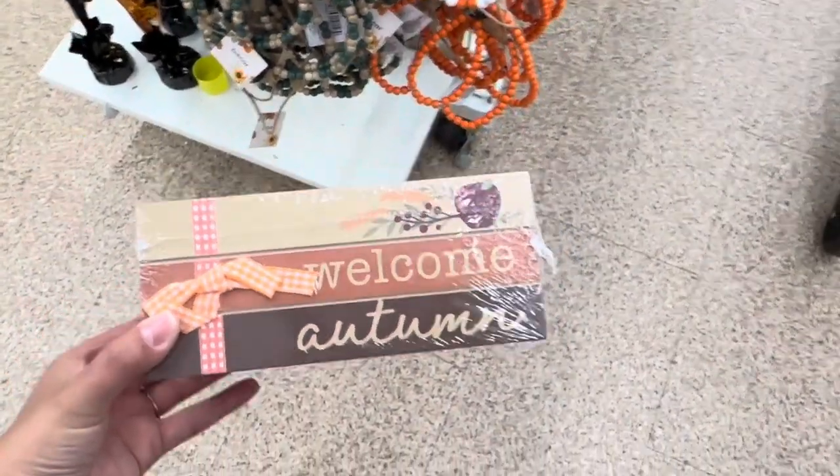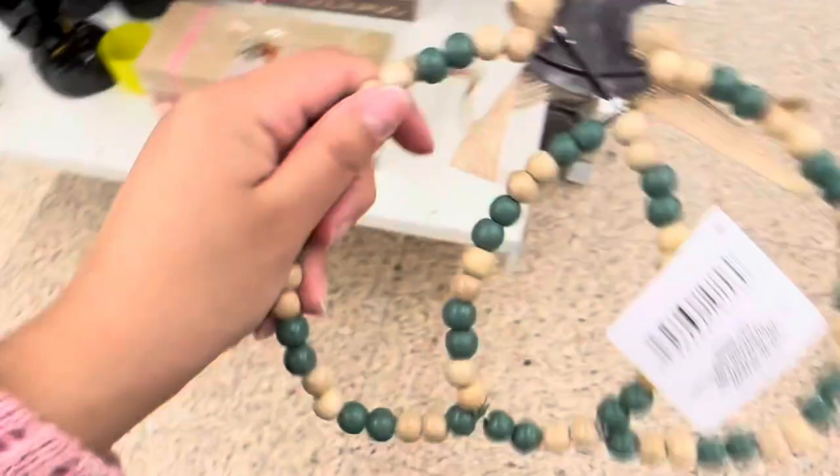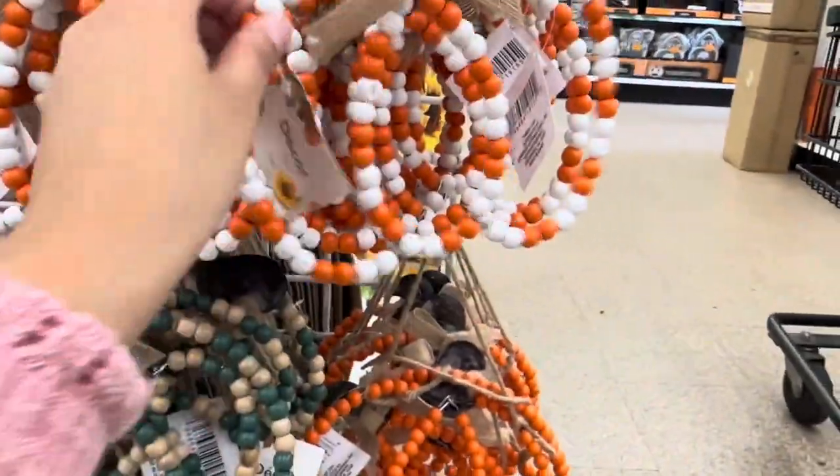I only found one of this style — I wish I could have found the other styles. These beaded wooden pumpkin-shaped decor pieces are so cute. They have this little teal with brown beads, and the orange mixed with white.